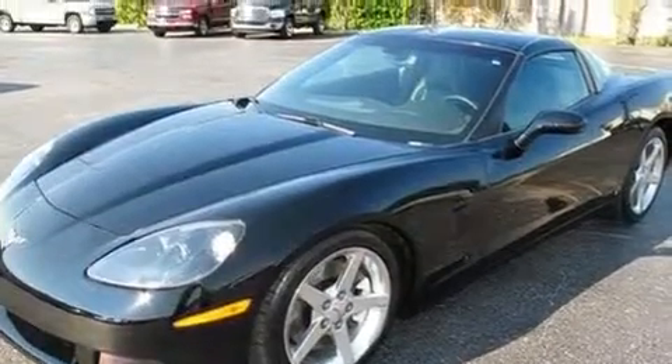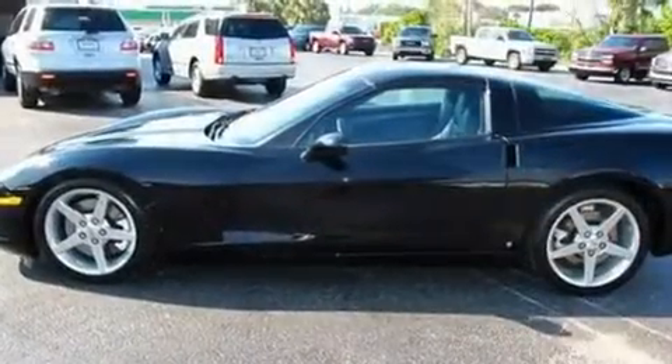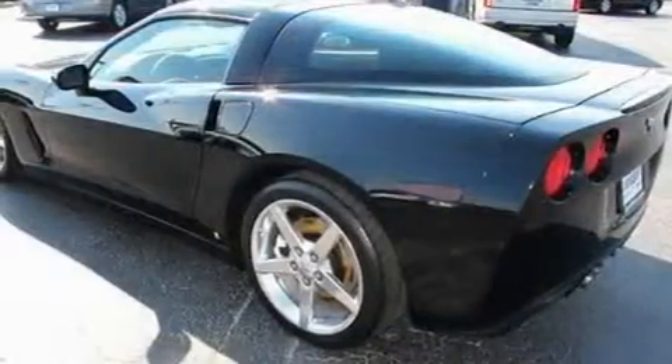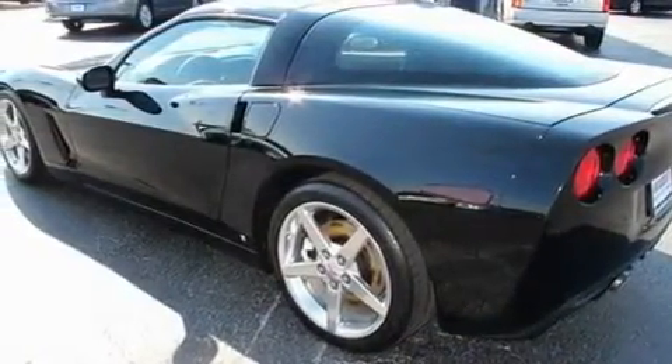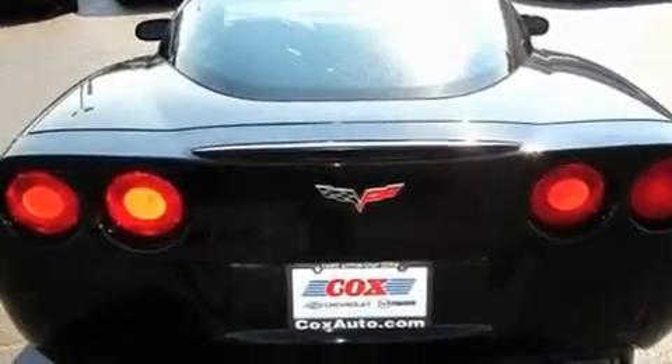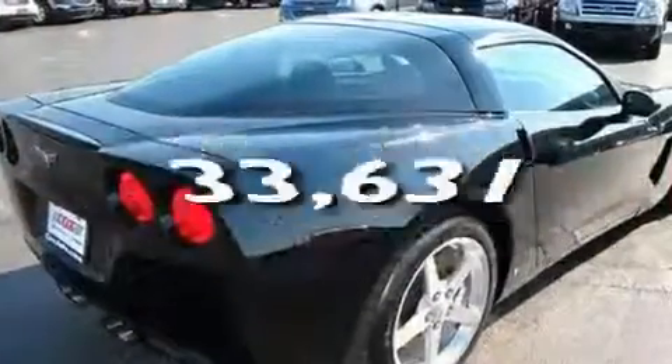Its top features include a power driver's seat, air conditioning with automatic climate control, cruise control, a CD player, leather seats, a locking rear differential, aluminum wheels, a low-tire pressure indicator, heated side-view mirrors, and this vehicle has fewer than 34,000 miles on the odometer.